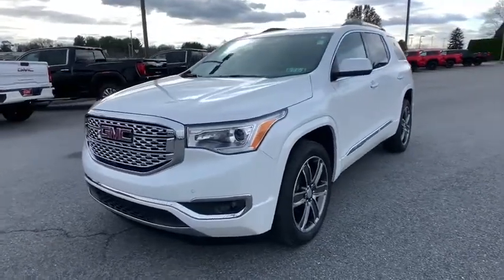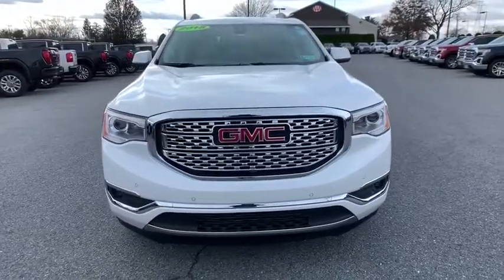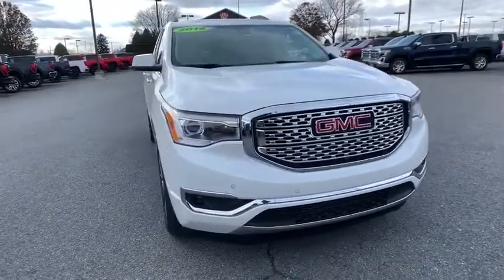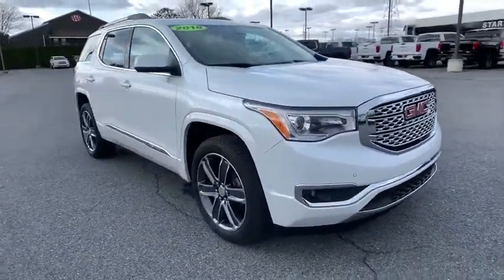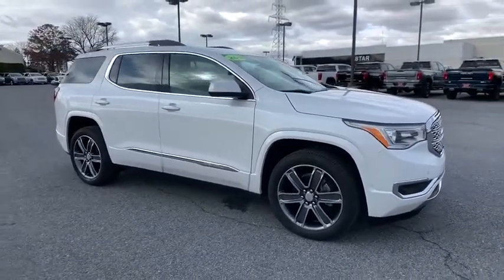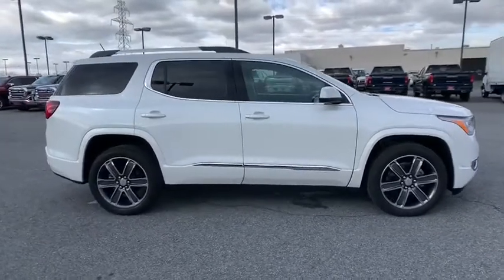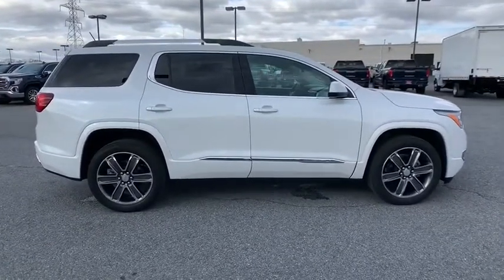Looking for the right vehicle? Check out the 2018 GMC Acadia. The GMC Acadia is great capability coupled with exceptional safety. Offering better highway fuel economy than any other passenger SUV, advanced technology and thoughtful ergonomics, the Acadia is a premium utility that rejects compromise.